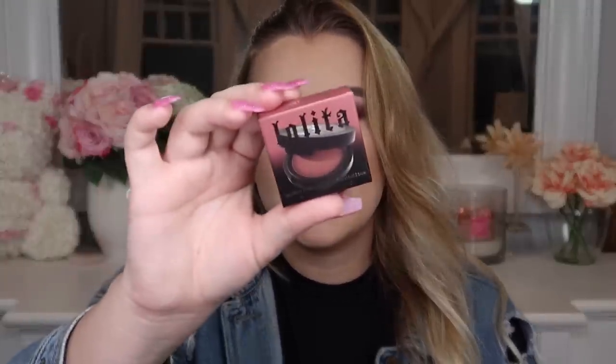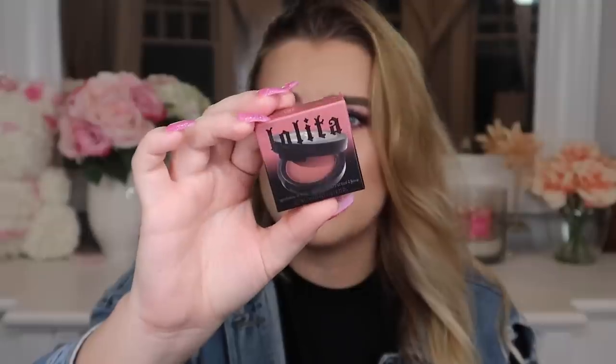Next is a product from Kat Von D — this is the Lolita Eyeshadow. Lolita was like their most iconic product of all time, retailing for $19. It's triple-milled and insanely pigmented in her signature matte eyeshadow formula for a soft seamless blend. I will say I love a good monochromatic look, and the color Lolita is a very beautiful shade, but I'm not personally interested in this product and will be passing it on to somebody else.